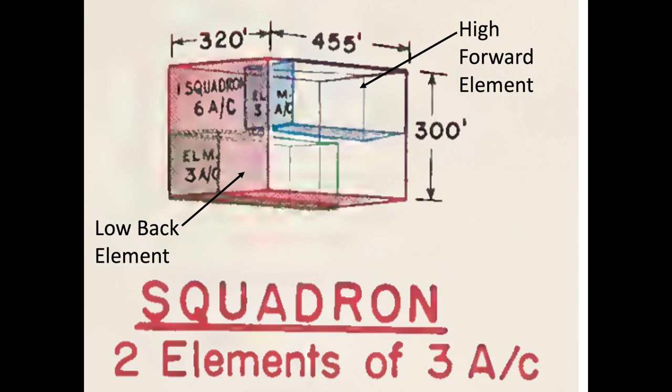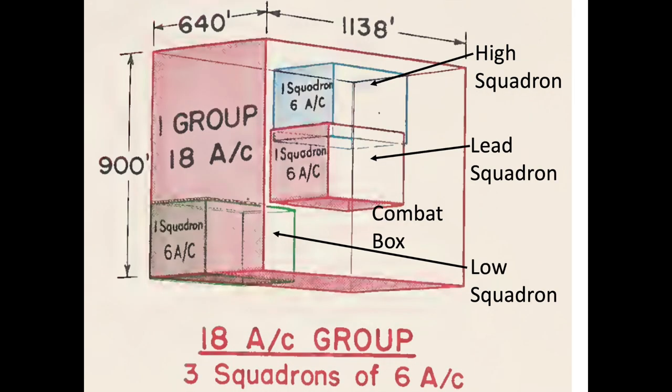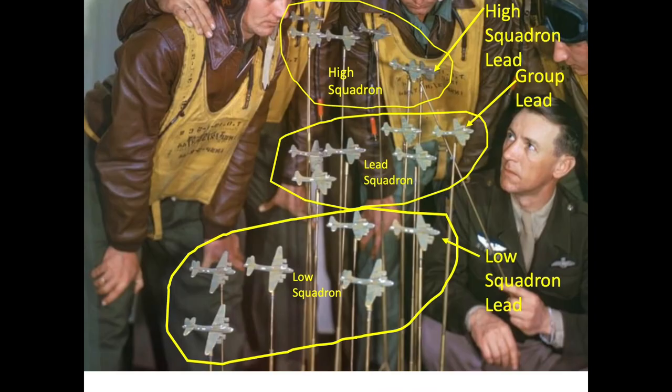Two elements were combined to make a squadron, consisting of six airplanes. The elements were positioned as a high forward element and a low back element within the squadron. The high forward element contained the element's lead, who also doubled as the squadron's lead. The lower back element lead would fly queuing off of the squadron's lead. Three squadrons made a group, consisting of six elements or 18 bombers — also called a combat box. The group consisted of a lead, high, and low squadron, in a V formation echeloned like a stair step towards the direction of the sun. The two squadron leads flew queuing off of the group lead.